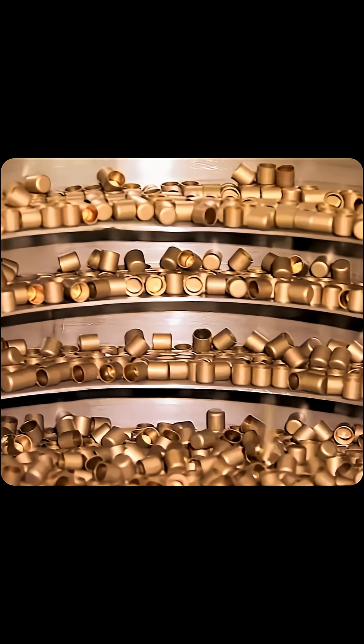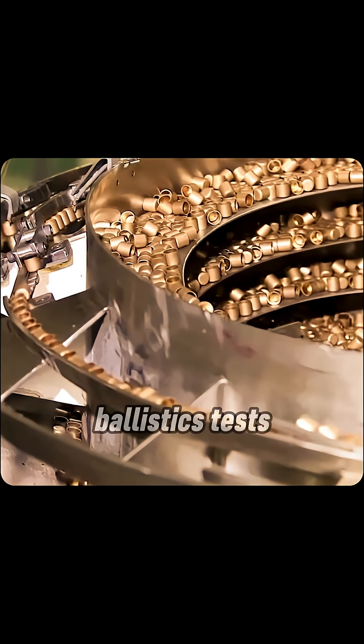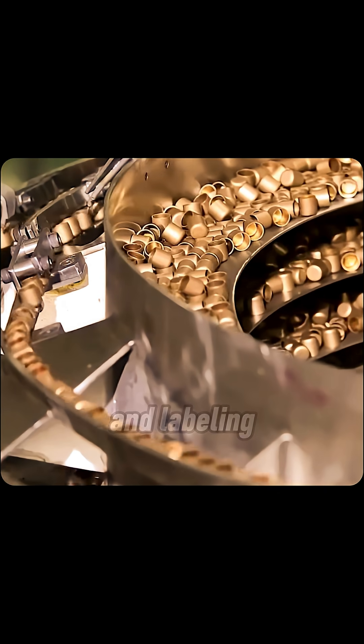Each round passes go/no-go gauges, occasional random ballistics tests, then is hand-inspected before boxing and labeling.